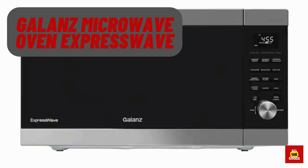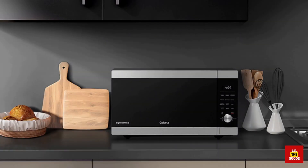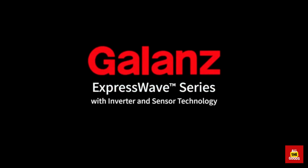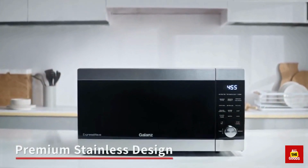Number 3: We have the Galanz Microwave Oven ExpressWave. It is the epitome of speed and efficiency in the kitchen. With its express cook function, you can cook your food in just minutes. And with its spacious 1.1 cubic feet capacity, you can easily fit your favorite meals.